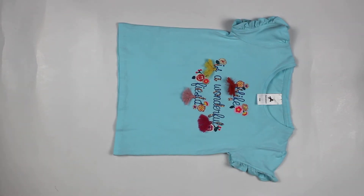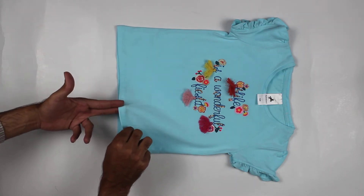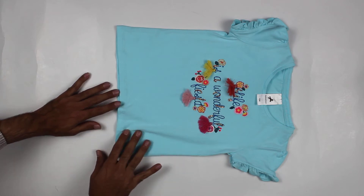Assalamualaikum. Today we are bringing you from Globalstock.pk a Palomino original t-shirt, made in Bangladesh. It features premium cotton, soft cotton, in a light blue color.